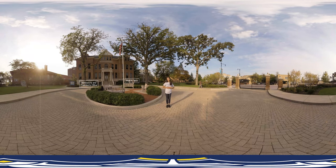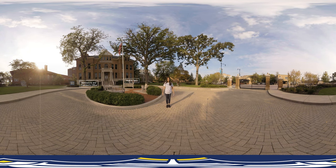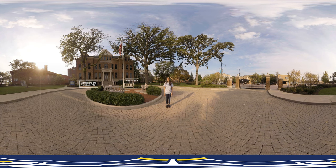Hi, I'm Jessica and I'm a junior here at North Park University, and I'm here to give you a virtual tour of our campus. What better place to start than right here at Old Main, North Park's original campus building.